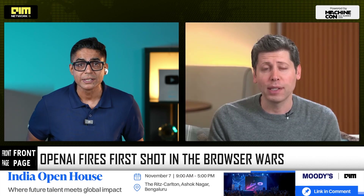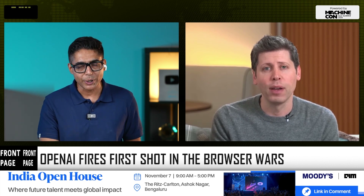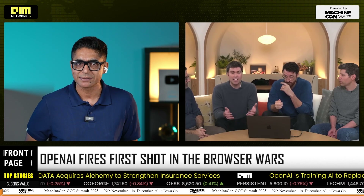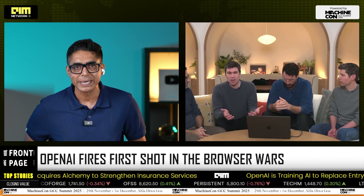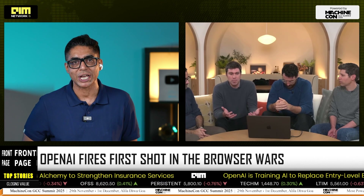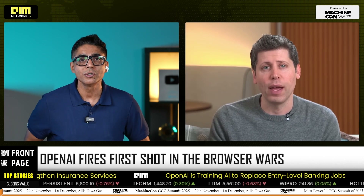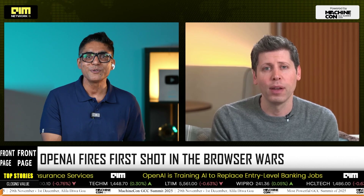This move puts OpenAI in the most valuable real estate on the web — the starting point of user intent. Chrome doesn't just render pages; it controls where every online journey begins. That's the layer that Google built its trillion-dollar search empire on. And if Atlas succeeds, OpenAI could intercept intent before it reaches a search box.